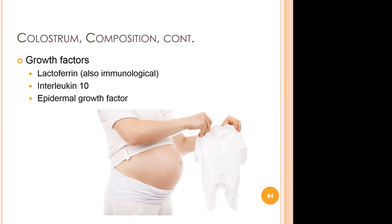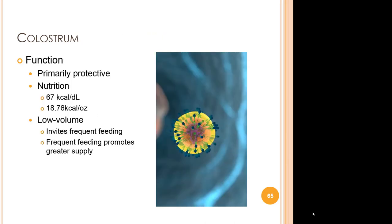Colostrum also has a variety of growth factors, one of which is lactoferrin — the glycoprotein that assists with the transport of iron. It also has interleukin and epidermal growth factor (EGF), which stimulates cell growth, proliferation, and differentiation. The function of colostrum is primarily protective. It contributes around 67 calories per deciliter, or around 18.76 calories per ounce. The low quantity of colostrum is actually advantageous — it invites frequent feeding, and that frequent feeding in turn promotes a greater supply. The low quantity, which distresses so many women when they are unprepared, actually encourages milk production.